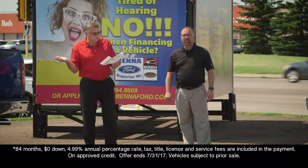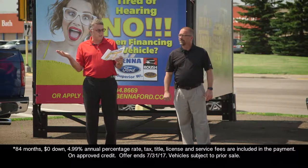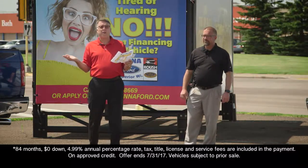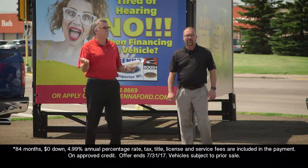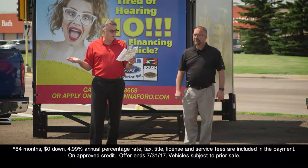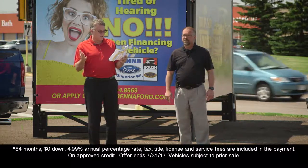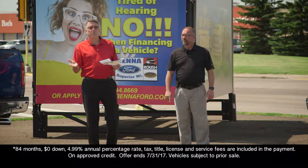Same thing on a 2017 Ford Escape, brand new, $24,495. With a $1,497 better discount and $3,500 factory rebate on an Escape, you're at $19,498. Zero down — tax, title, license, service fees are all in the payment — a true sign and drive at $294 a month. For $294 a month you can be driving a brand new 2017 Escape.